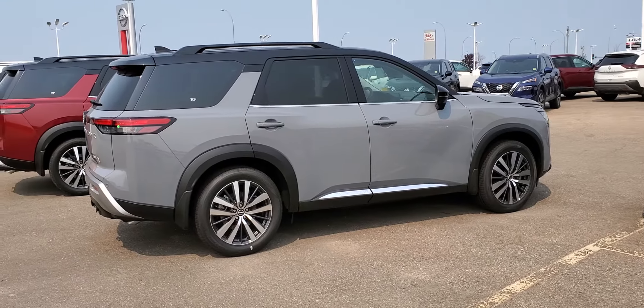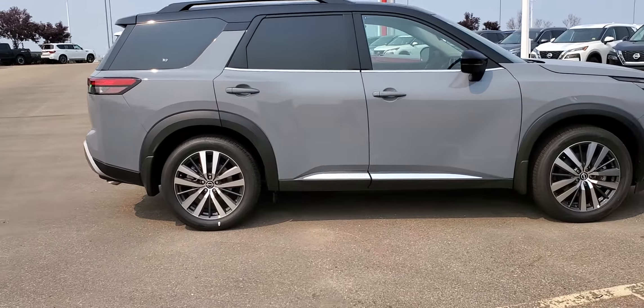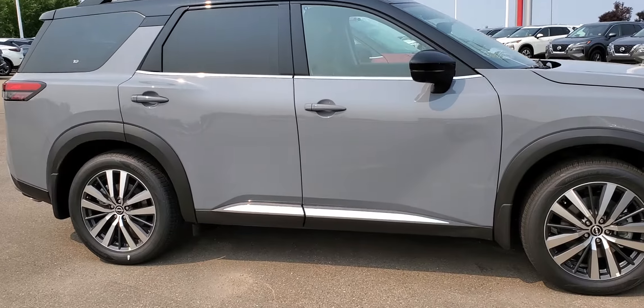Hey, it's Peter from Sherwood Nissan. Have a look at this 2022 fully redesigned Nissan Pathfinder Platinum. This one is the Boulder Gray with the two-tone black roof.